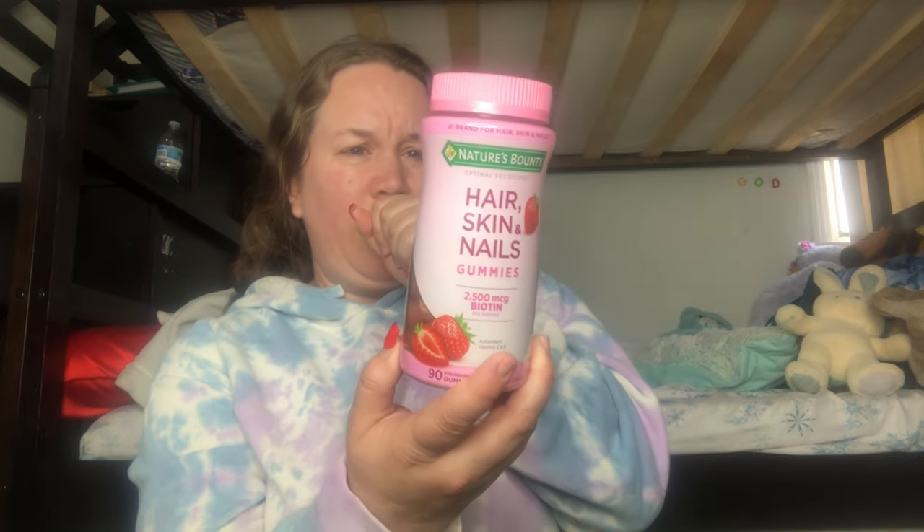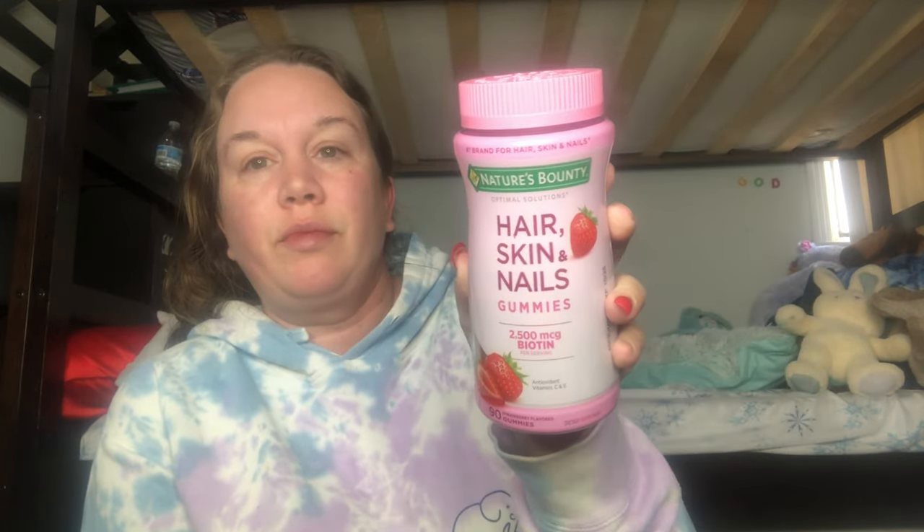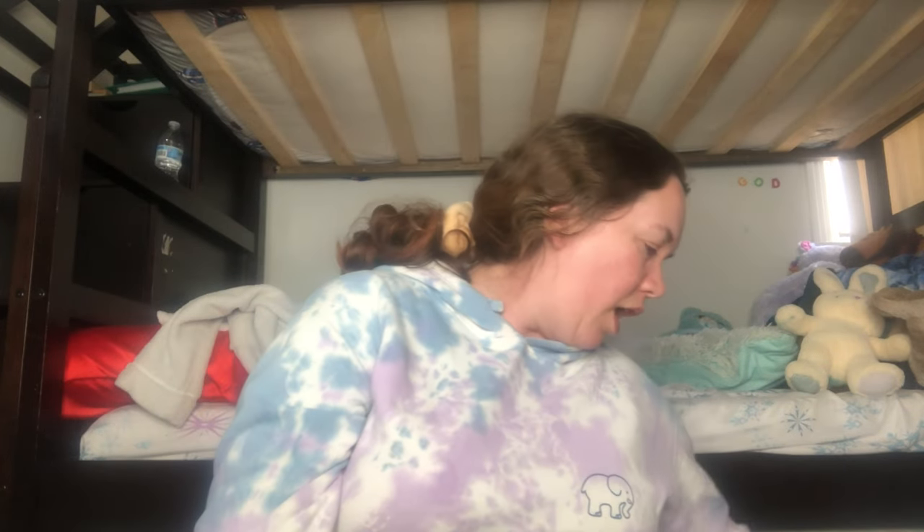Since we're talking about aging, getting older, and skincare, I wanted to pick up some vitamins. I got this Nature's Bounty hair, skin, and nail gummies. The directions say to take two gummies daily for adults. There are 90 gummies in the bottle, so they'll last a while. Let me know if you've tried these!